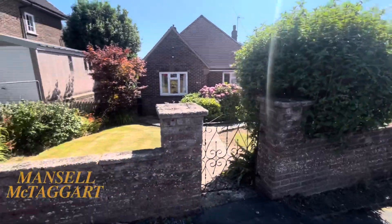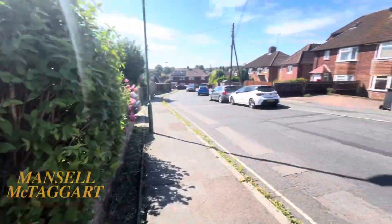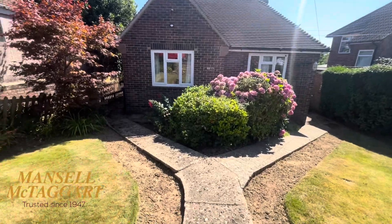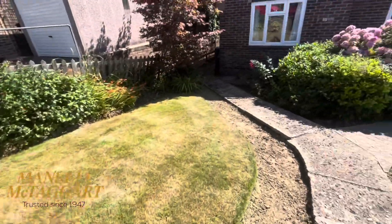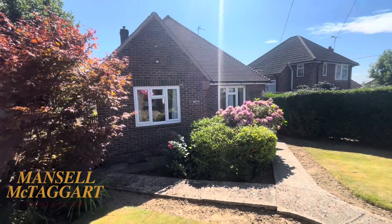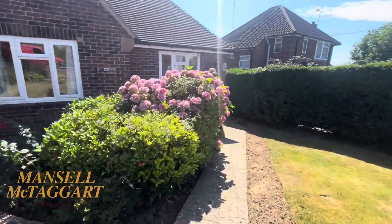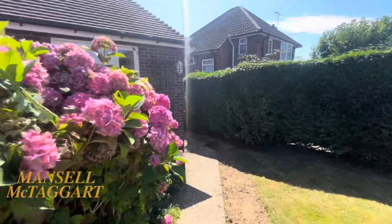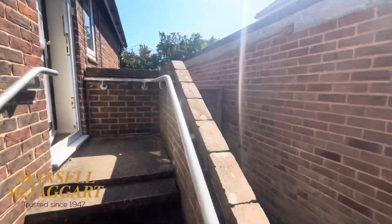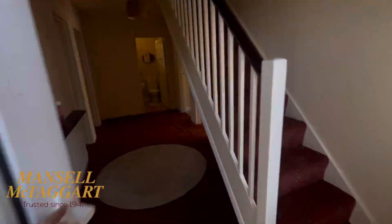Something they've never bothered with because they've never been worried about it is they haven't got a driveway, but you've got plenty of potential. I can't imagine any issue with getting planning consent to put a driveway in either on one side of the garden or even both sides. So you've got a very pretty front garden. The back garden — we're here in the mid afternoon and the sun's out — is south facing. There's access via either side of the house to get into the garden, which is quite lovely.